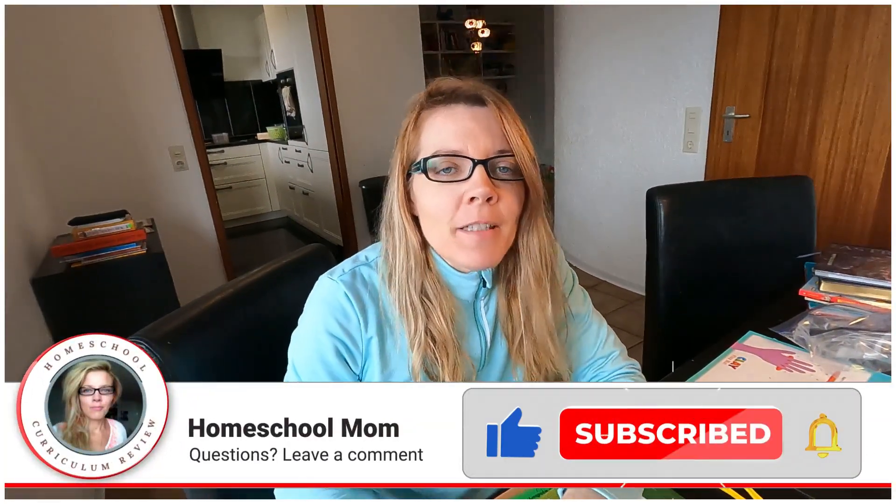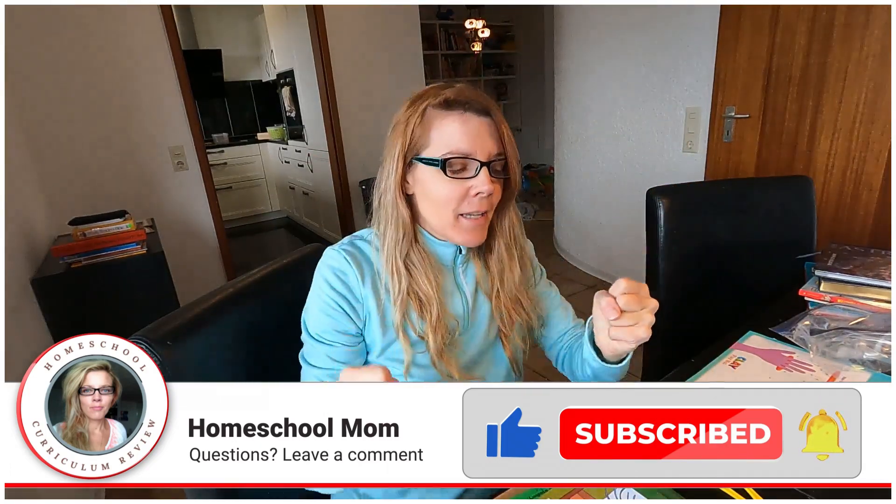Welcome back to my dining room. I have some of the coolest science stuff to show you. I got curriculum and I got materials, so I only have one product of the day to show you.